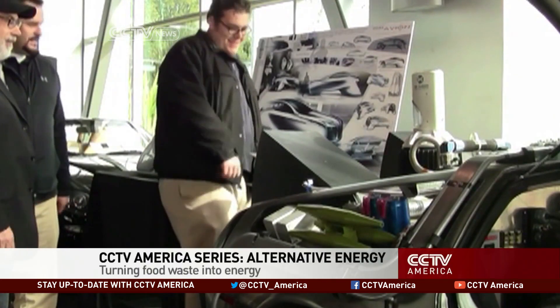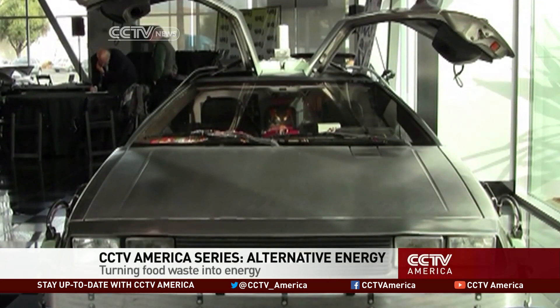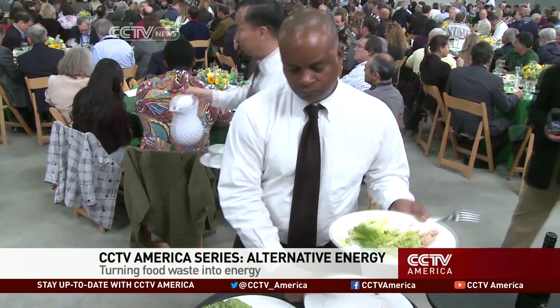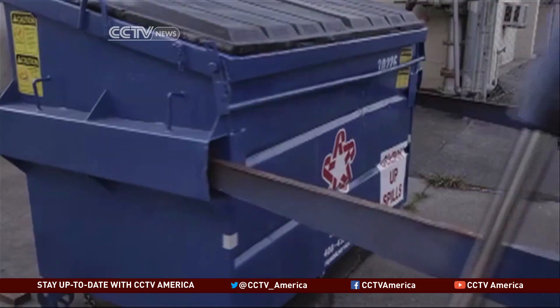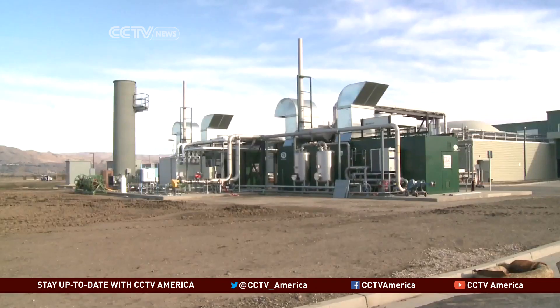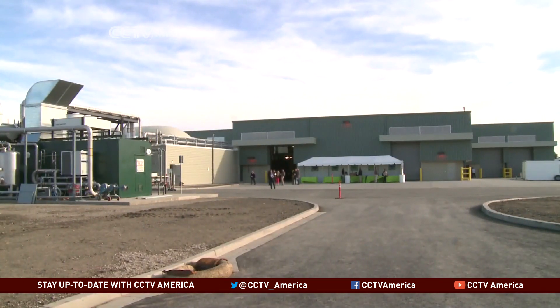In the iconic movie Back to the Future 2, this time-traveling car gained its power by processed food waste. Decades later, that principle is in action, but on an even larger scale. San Jose businesses are sorting their food waste, having it loaded up, and then delivering it to a processing facility that's nearly twice the size of an American football field.